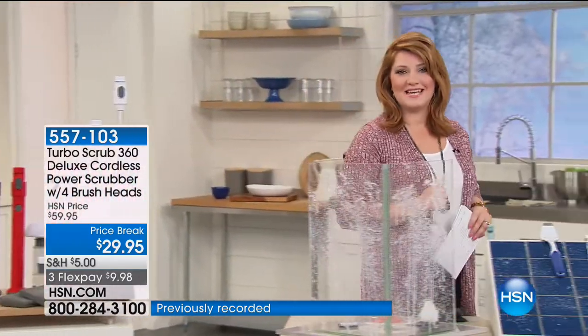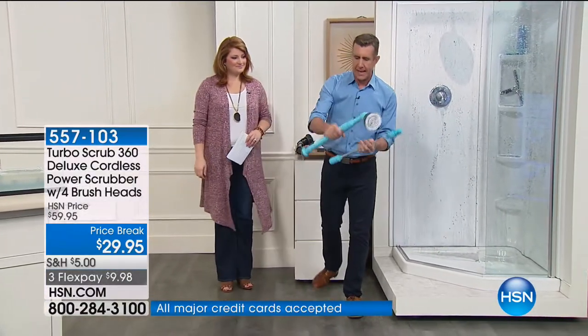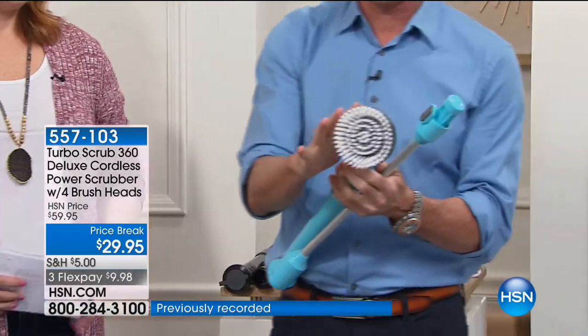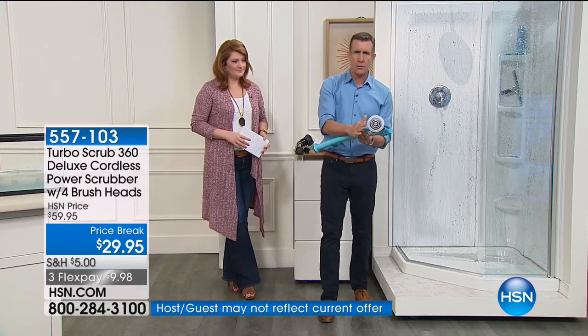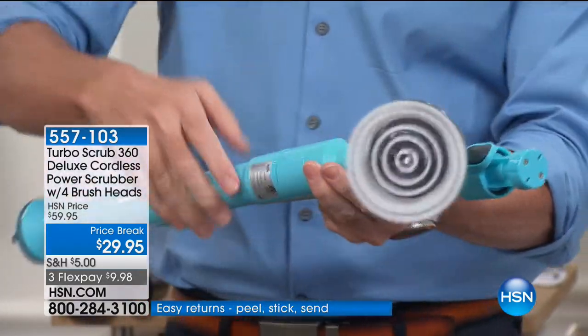We're going to start with the most difficult place to clean — the bathroom. Happy New Year, everybody! This is the Turbo Scrub: four colors, cordless, rechargeable, 300 revolutions per minute, four brushes to choose from. We give you two microfiber cloths. What people love about this is two things: firstly, the power — you press a button and get 300 scrubs per minute. It's 15% more powerful than the original Turbo Scrub, with a lot of torque.